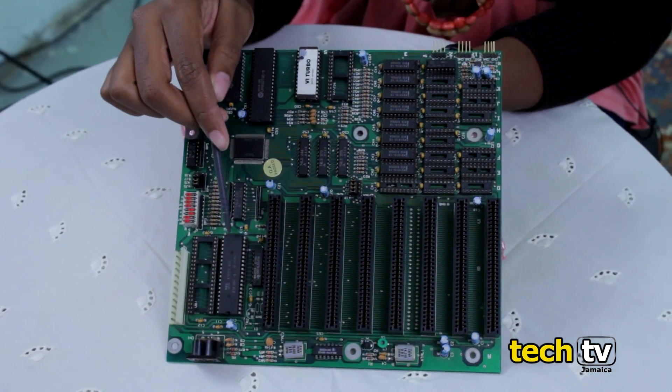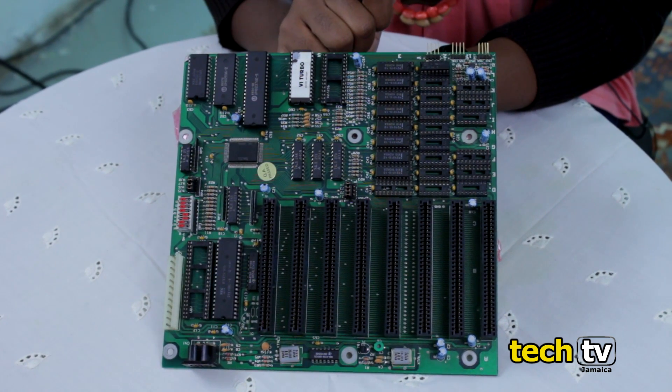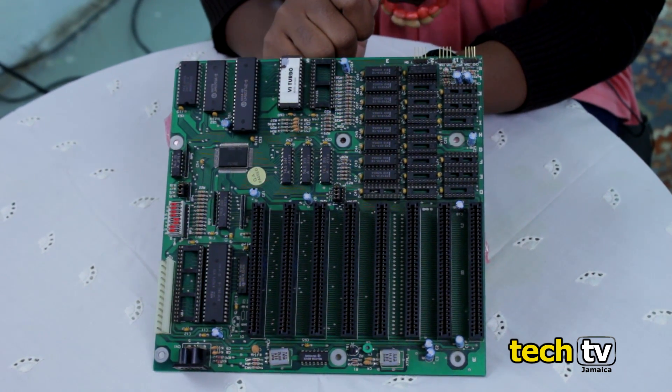This is the processor that the board used. This processor had a speed of 4.77 megahertz. Today the processor speeds top 3.4 gigahertz.